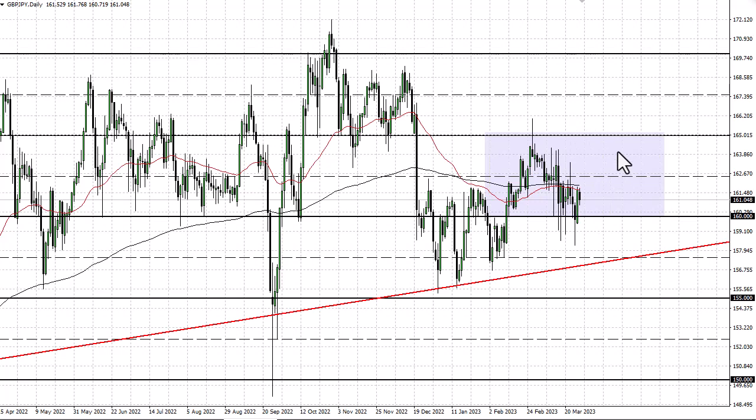I think right now we're probably going to try to make it to 162.5, and above there maybe 165. I wouldn't look for much more than that though.